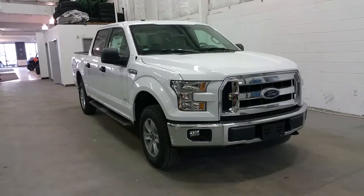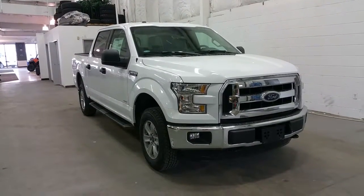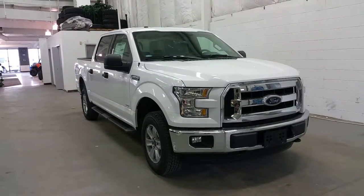It has halogen headlamps, fog lights, a chrome grille, tow hooks with black mirrors and black handles.